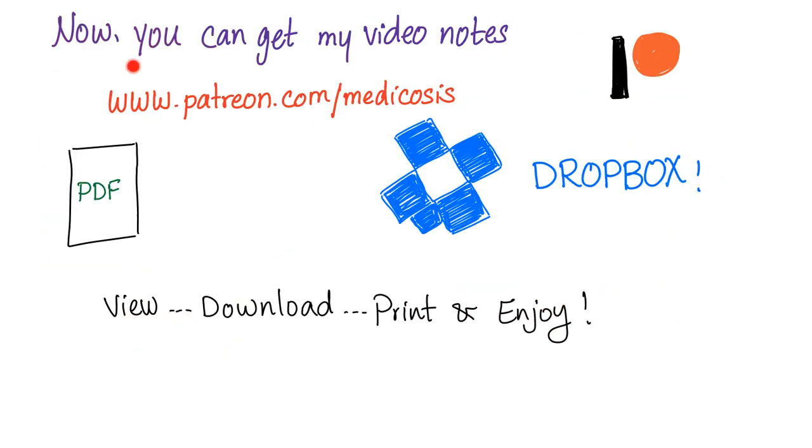Thank you so much for watching. These excellent notes that I'm writing right now — you can get them through a Dropbox link. Go to patreon.com/medicosis. You can view, download, print, and enjoy. Thank you so much for watching. As always, be safe, stay happy, and study hard.